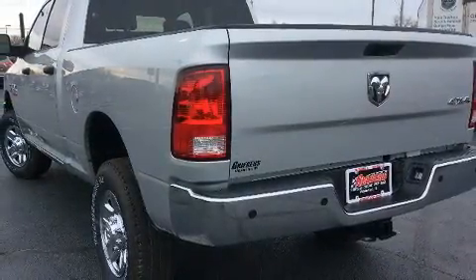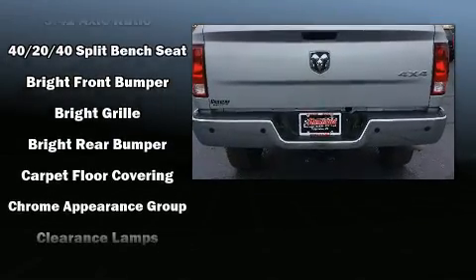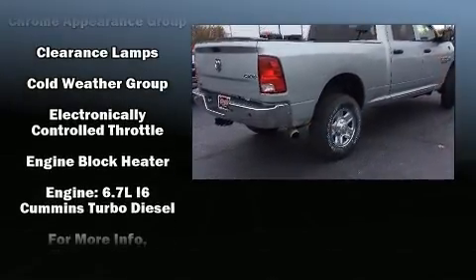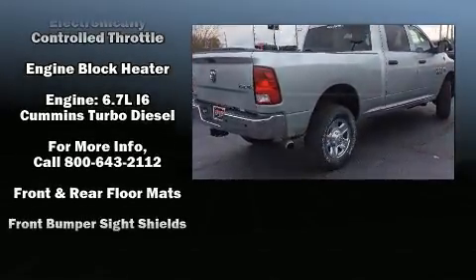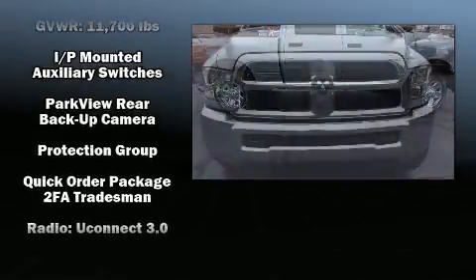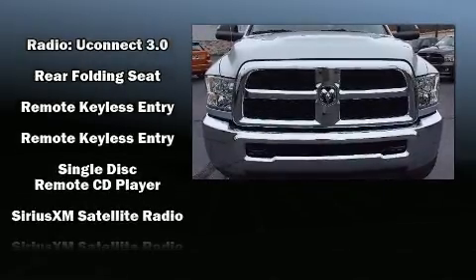Premium sound — six speakers — provides you and your passengers a sensational audio experience. Passenger security is always assured thanks to various safety features such as dual front impact airbags, front side impact airbags, traction control, and ignition disabling.